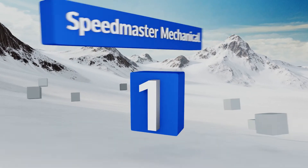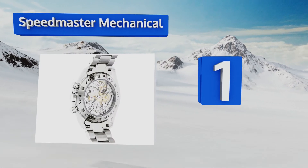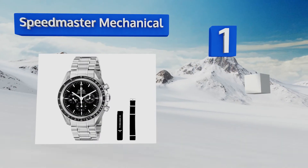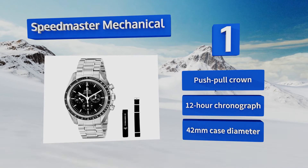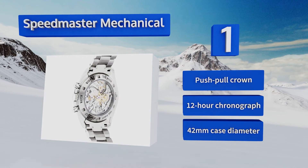Taking the top spot on our list, the most important thing you need to know about the Speedmaster Mechanical is that it's the same exact build as the models worn by the first astronauts to ever set foot on the moon. This iconic and reliable timepiece is immediately recognizable. It's equipped with a push-pull crown, a 12-hour chronograph, and a 42 millimeter case diameter.